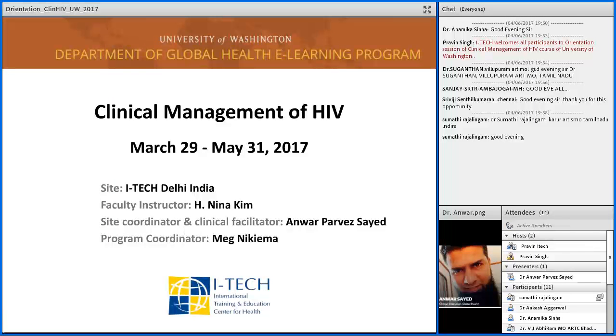Hello and good evening everyone, welcome to this orientation session of the Clinical Management of HIV course. This course is being offered by University of Washington, Seattle, and will be a 10-week course from March 29 to May 31, 2017. This orientation session will discuss how to access the course material and how to solve the quizzes and other things so that you will be able to successfully complete the course.